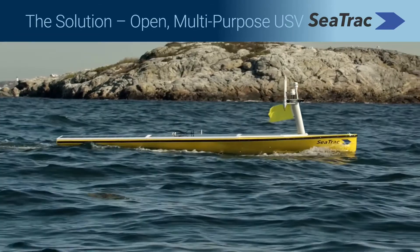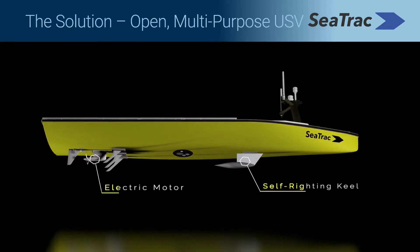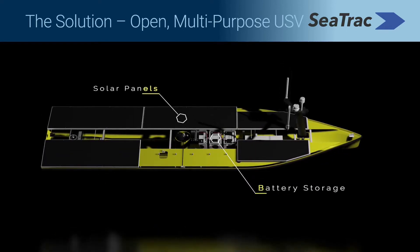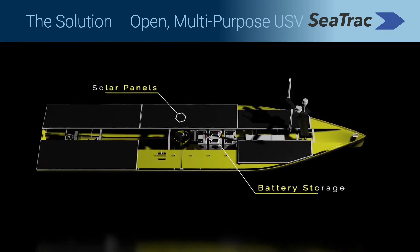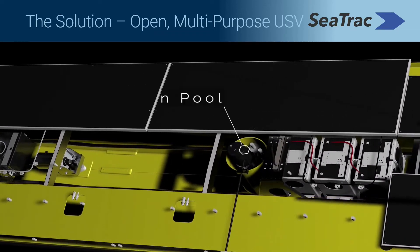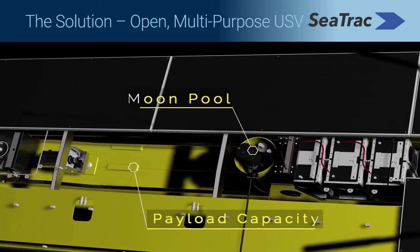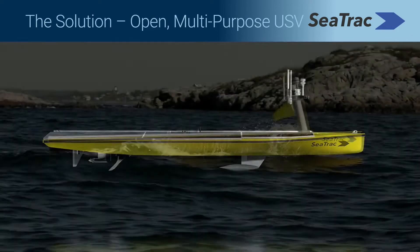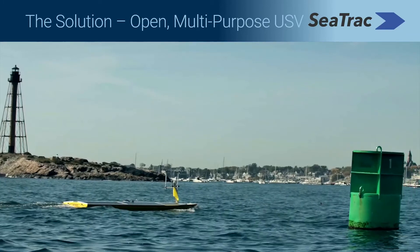The SP48 monohull design features a self-righting keel and a brushless electric motor. Solar panels and ample batteries gather and store energy, enabling the craft to run continuously without the need for wind or waves for propulsion. Being a sensor-agnostic platform with a moon pool and ample payload capacity makes customizing your vessel simple. And with a top speed of 5 knots, the SP48 is your go-to platform for any marine operation.